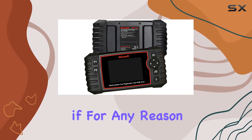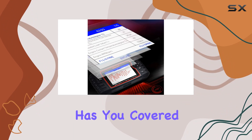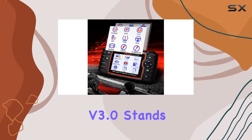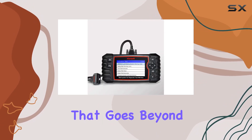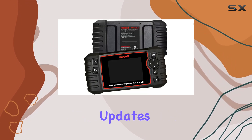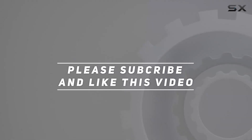And here's the kicker: if for any reason you're not 100% satisfied, iCarsoft has you covered with a hassle-free refund or replacement. In conclusion, the iCarsoft POR version 3.0 stands out as a reliable, feature-packed diagnostic tool that goes beyond expectations. Stay tuned for more tech reviews, and don't forget to hit that like button and subscribe for the latest updates. Check out the video description for the updated price, and thank you for watching.